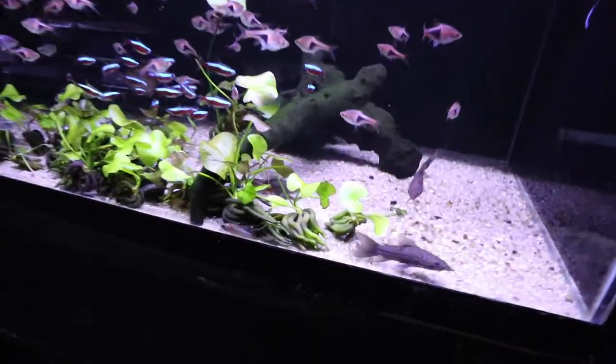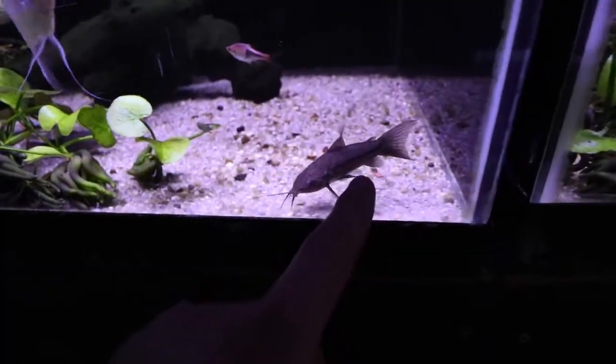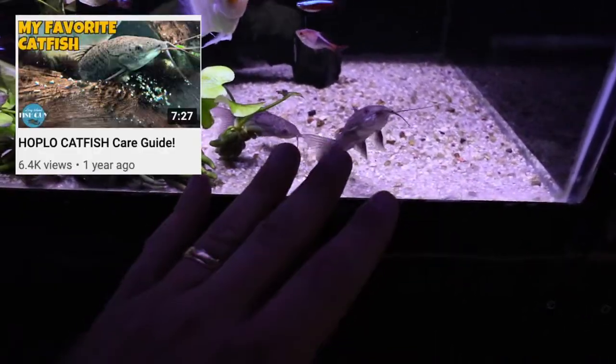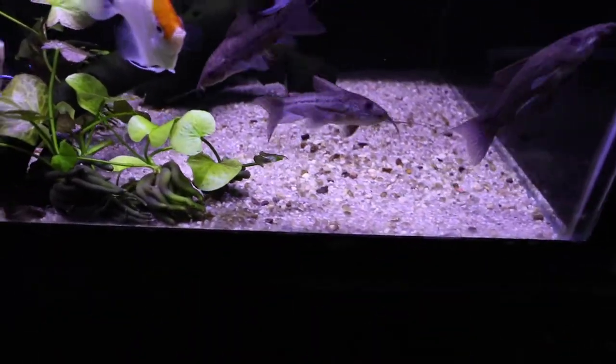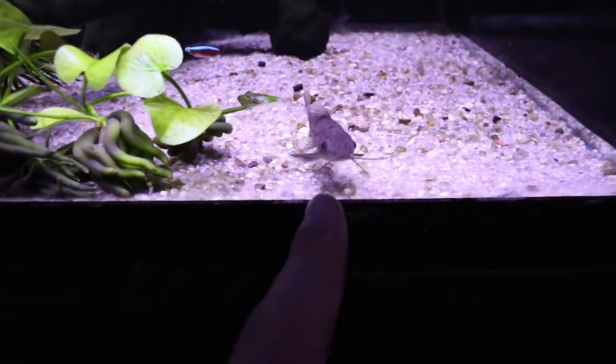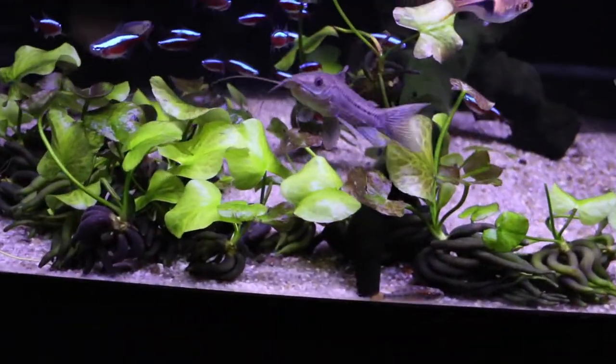Alright guys, let's see what they got here. Haplo catfish — I made a care guide about these catfish. One of my favorite catfish of all time. These are the brown haplo catfish. Great fish. It's been a while since I actually bought some new haplo catfish, so maybe I'll actually go home with one or two of these guys. We'll see.